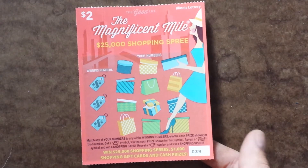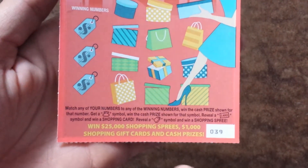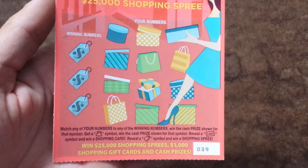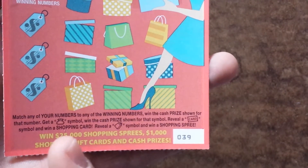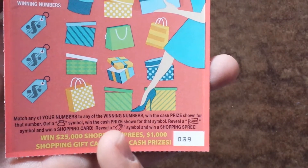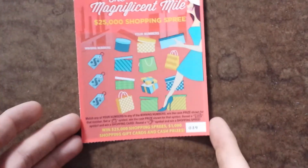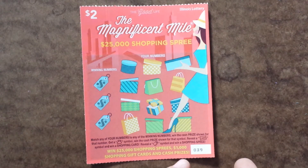It is ticket number 39, and basically the rules are just match any of your numbers to the winning numbers, you get that prize. If you get a money bag symbol, you win that prize automatically. If you get a card symbol, you win a shopping card, and if you reveal a shopping bag, you win a shopping spree. Win $25,000 shopping sprees, $1,000 shopping gift cards, and cash prizes.